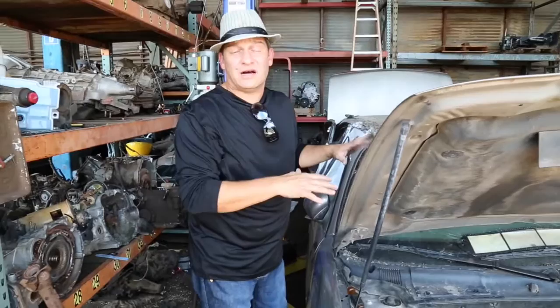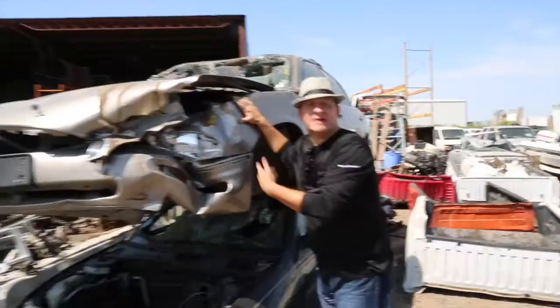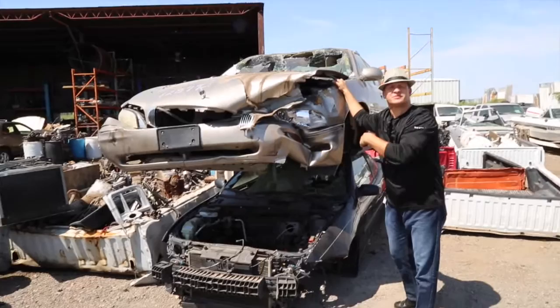On a serious note, this one is really jacked up. The reason why you don't text and drive is right here. I doubt anybody survived in this one, so don't text and drive. This vehicle had 70,000 miles — somebody got messed up in this one. So it's here at the recycling yard.